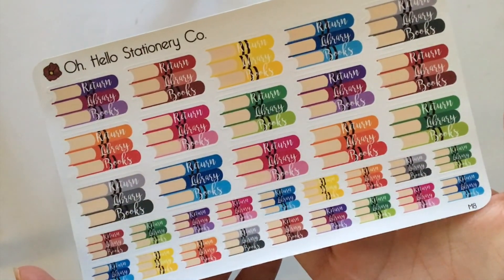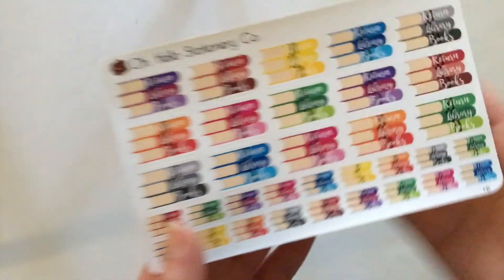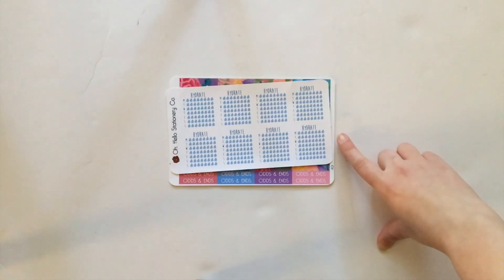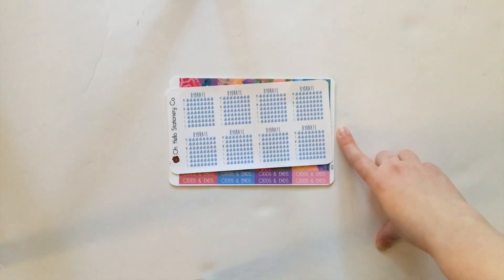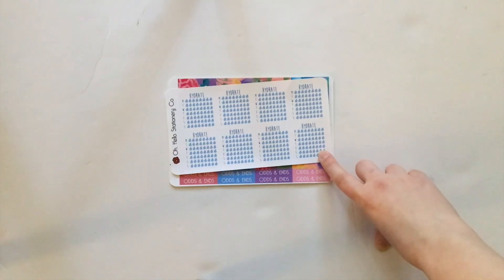Next up we have one of my standards — this is just the hydrate sticker for the Erin Condren Horizontal. I've been using these every single week so I needed to stock up on them. These are my favorite because they are just white and blue so they go with pretty much every single spread you'll do in your planner. They're also a really great value.